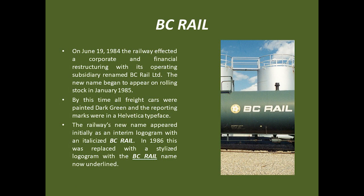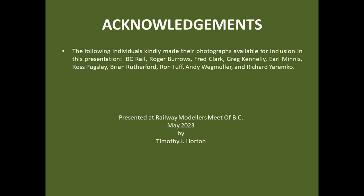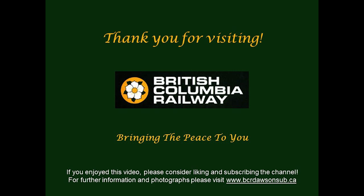On June 19, 1984, the railway underwent a corporate and financial restructuring to retire its long-term debt. The operating subsidiary was renamed BC Rail and the new name began to appear on rolling stock in January of 1985, initially with an interim italicized logo and later the final underlined version. However, cars with the British Columbia Railway name or logogram could be seen well into the 1990s. I would like to acknowledge and thank the individuals who kindly made their photographs available for this presentation — images such as these are a valuable resource for modelers. I hope you have enjoyed this video on BCR freight car paint and stencil schemes and that it might assist you in creating more accurate freight car models. If you have, I invite you to like and subscribe to this channel. I hope to upload additional prototype videos in the future. Thank you for watching and see you again soon.